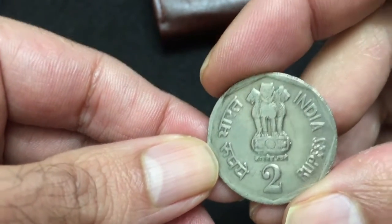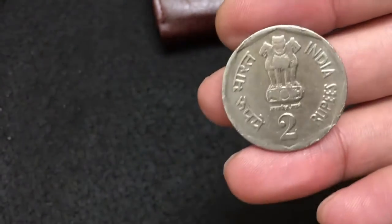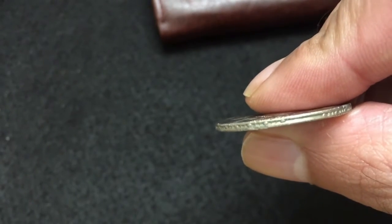The composition of this coin is copper and nickel. The weight of this coin is 8.1 grams, the diameter is 28 millimeters, and the thickness is 1.8 millimeters.